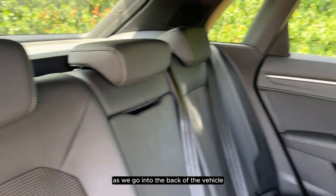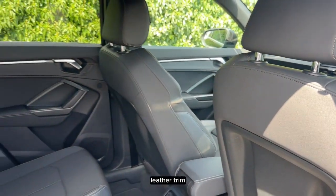As we go into the back of the vehicle, we can see that all of the seats have a black leather trim.